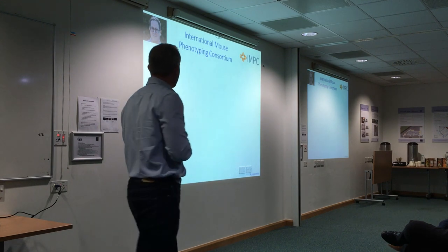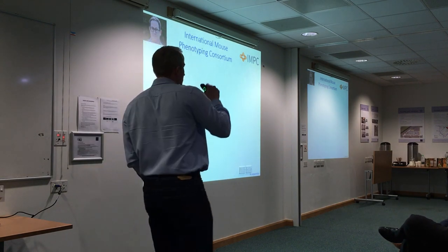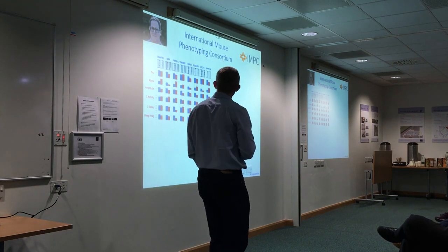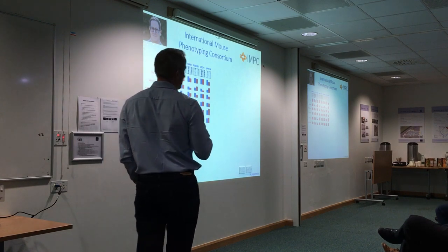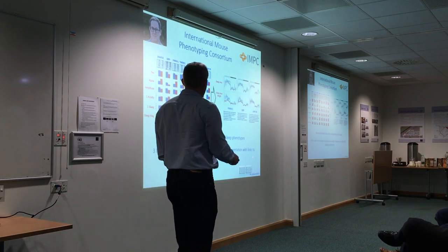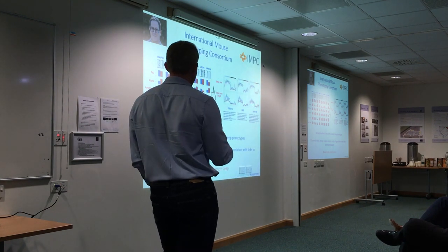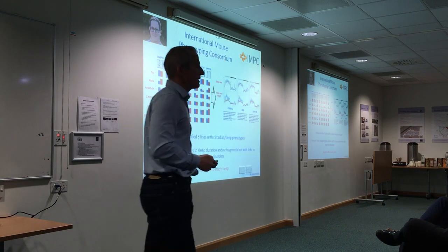In collaboration with MRC Harwell — part of the International Mouse Phenotyping Consortium trying to generate knockout mice for every gene in the mouse genome — key gene knockouts have been screened using the PIR system. Eight different genes have been found to show circadian or sleep phenotypes; some were chosen based on disease associations. Three of these show links to neuropsychiatric disorders with specifically sleep phenotypes but not circadian phenotypes. This screen is now also in preparation, providing a new model to study sleep genetics through large-scale non-invasive screening.